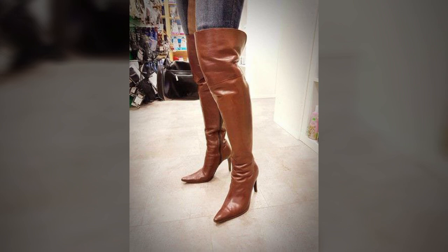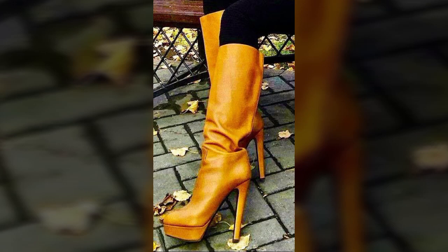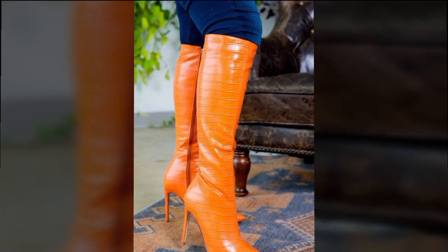If you want to buy these very beautiful and attractive women's stylish leather boot designs, I will tell you some website names like AliExpress, Ibiva.com, Etsy.com, and Amazon.